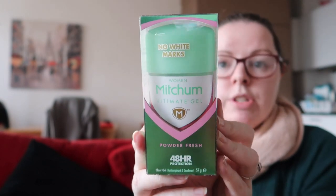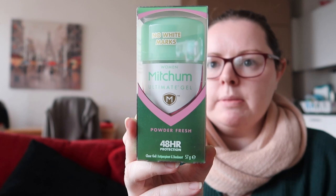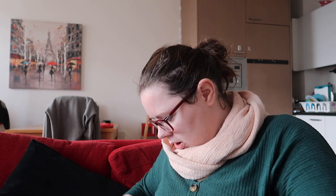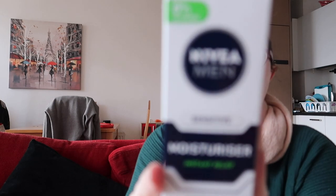In Savers I got the deodorant I use — this is the Mitchum Ultimate Gel and it was £3.99, which is really good value. And then for Robert I got this Nivea Sensitive moisturizer, which was £2.99.